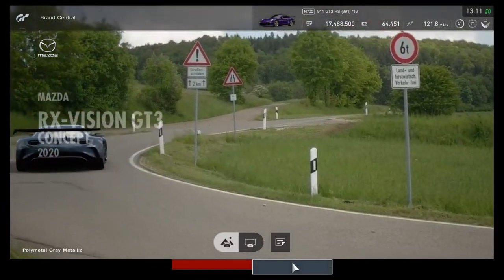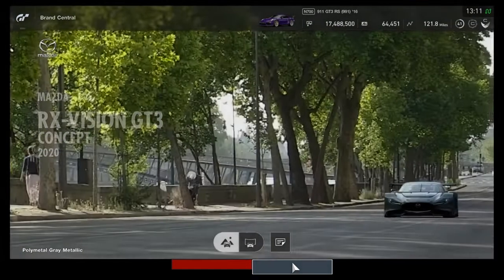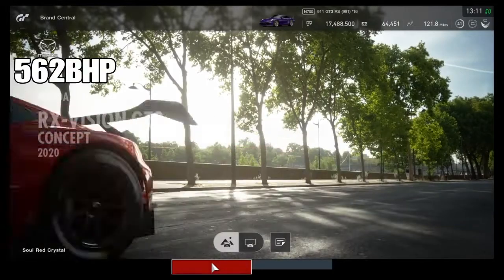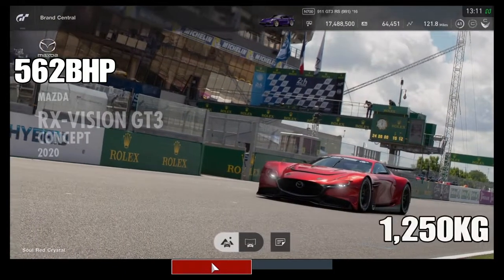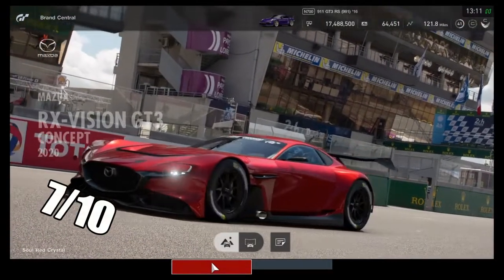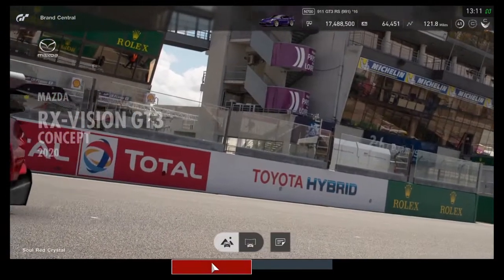This car comes with a four-rotor Skyactiv-R engine, a concept engine developed by Mazda themselves that they are hoping to release worldwide in the coming years. This engine pokes at 562 brake horsepower at standard while only weighing 1,250 kilograms. Its top in-game stat is its speed, coming in at a 7 out of 10, and its lowest number being braking and cornering, coming in at a 4 out of 10.